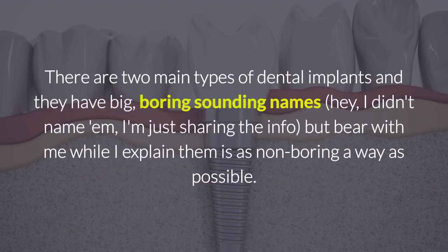There are two main types of dental implants, and they have big, boring sounding names. Hey, I didn't name them, I'm just sharing the info. But bear with me while I explain them in as non-boring a way as possible.